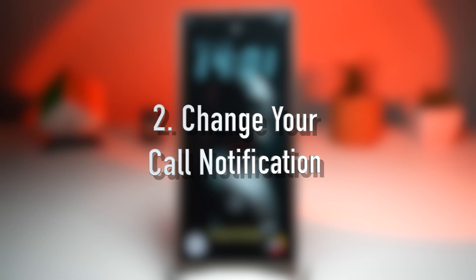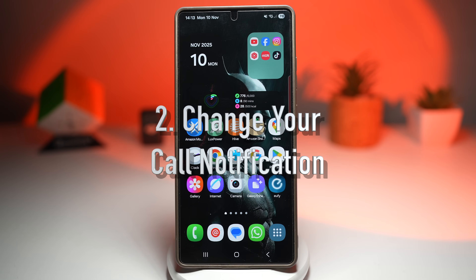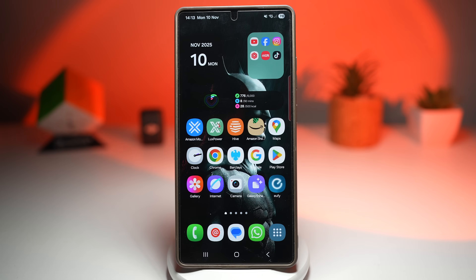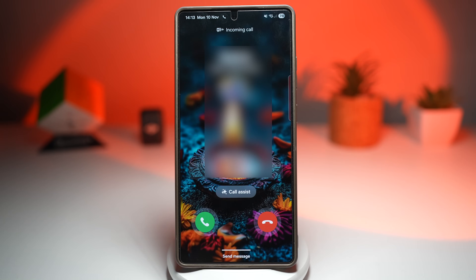The second feature is where you can change your call notification style. This feature is all about control and customization. You can now decide how your incoming calls appear on your screen — you can go for a classic full screen look, a medium pop-up, or a tiny mini alert. If you're watching a video or in the middle of a game, that mini option is a lifesaver. It lets you decide whether to answer or ignore without losing focus on what you're doing.